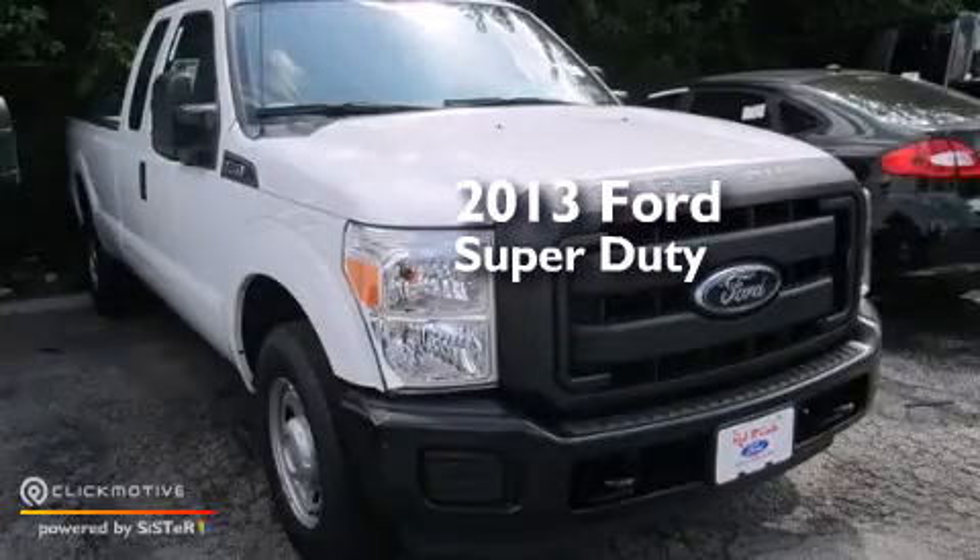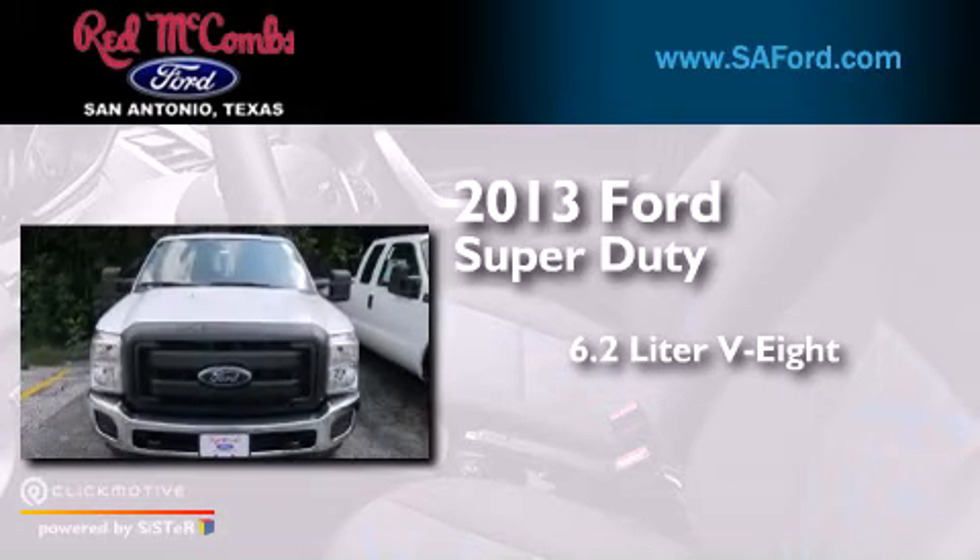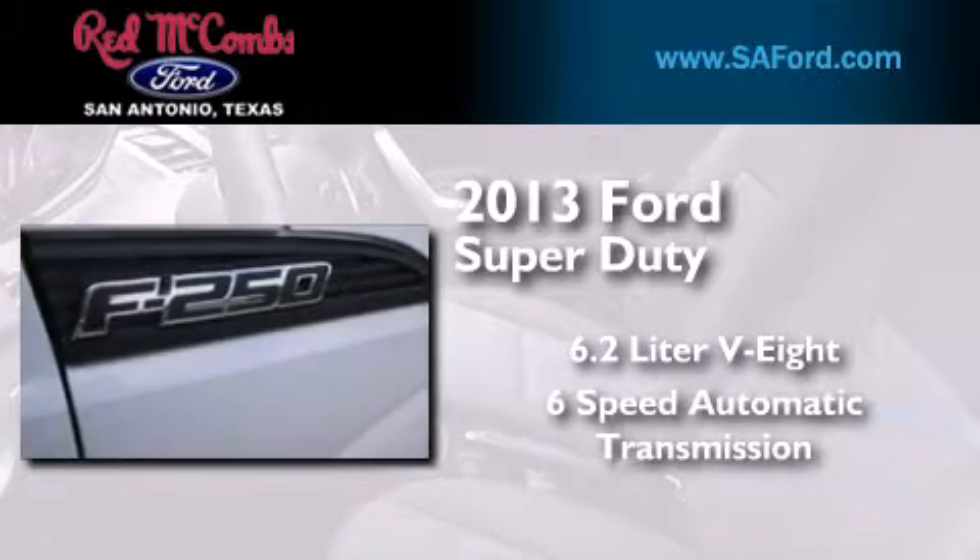This is a brand new 2013 Ford Super Duty. It has a 6.2 liter 8-cylinder engine and a 6-speed automatic transmission.